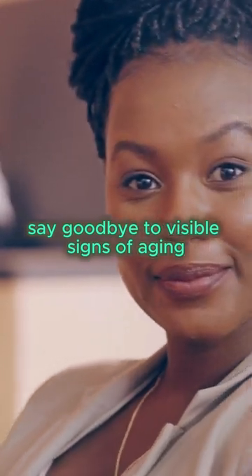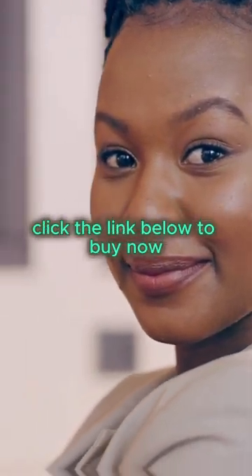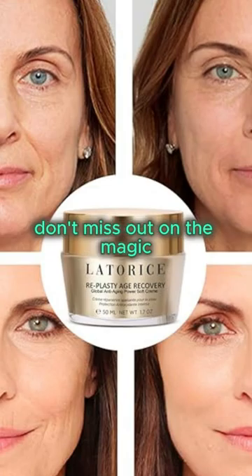Say goodbye to visible signs of aging. Ready to love your skin again? Click the link below to buy now. Don't miss out on the magic — click, buy, and let the rejuvenation begin.